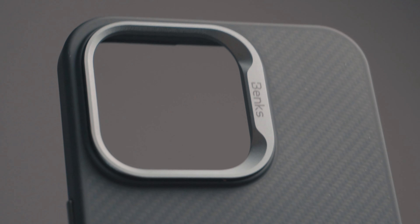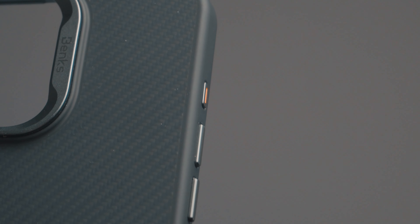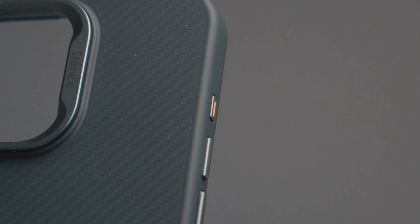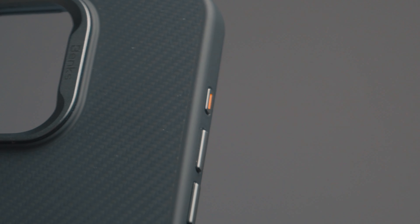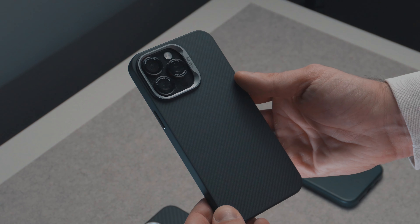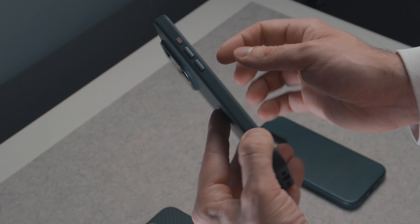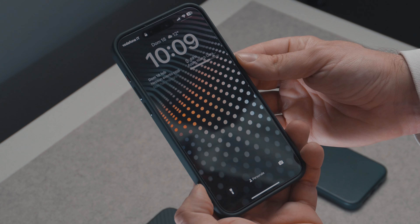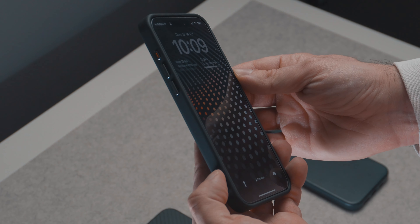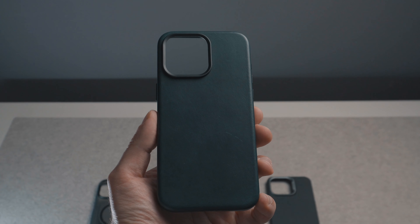Of course, this case is in my top five because it has a stunning design — very minimal with a great metal frame around the camera which is both very protective and beautiful, and the case itself looks very clean. For protection, all the edges are well covered, the material seems great for absorbing drops and impacts, and the strongest part is the metal protection around the camera bump, which is very solid.